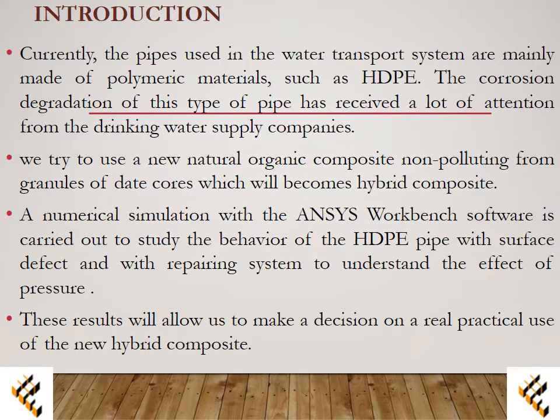A numerical simulation with ANSYS Workbench software is carried out to study the behavior of the HDPE pipe with surface defect and with the repairing system, to understand the effect of pressure. These results will allow us to make a decision on the real practical use of the new hybrid composite.